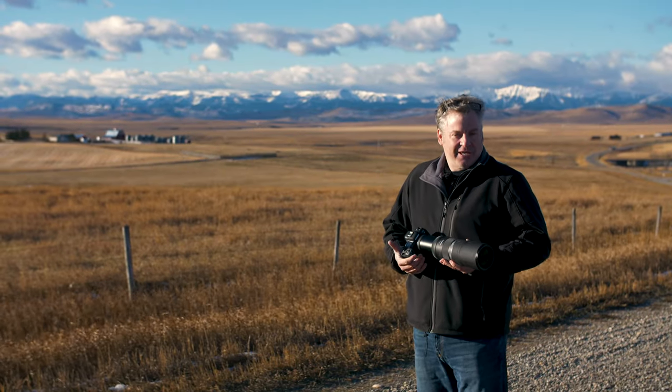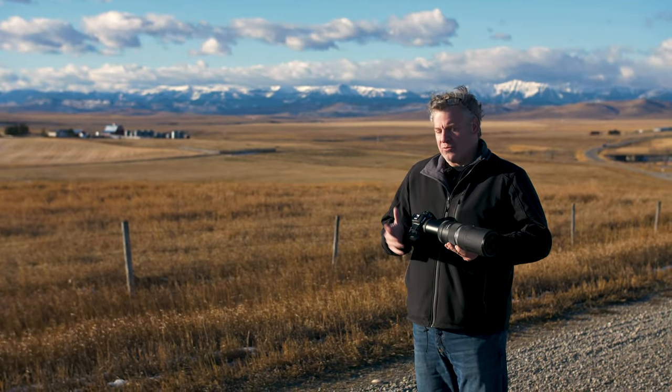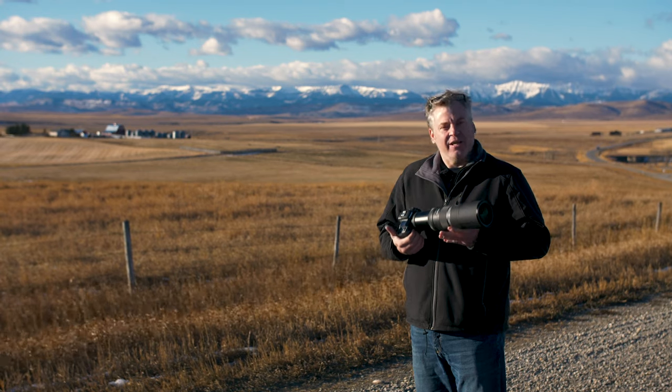Hey TCS TV viewers, it's Dave from the Camera Store. Today we're out and about checking out Canon's latest 600 and 800 RF lens.